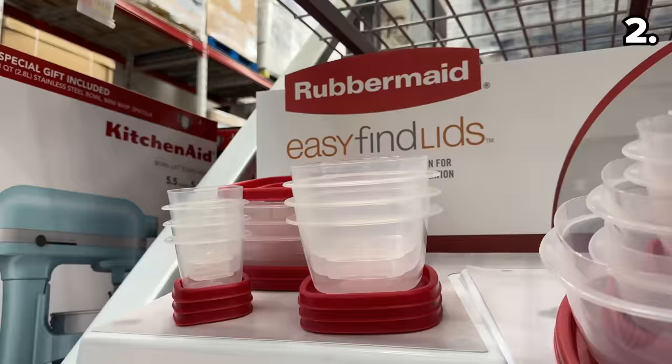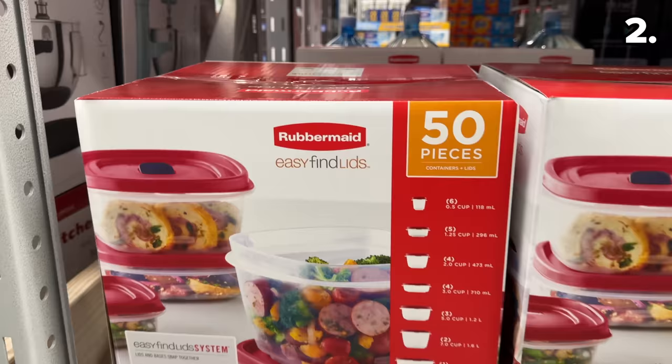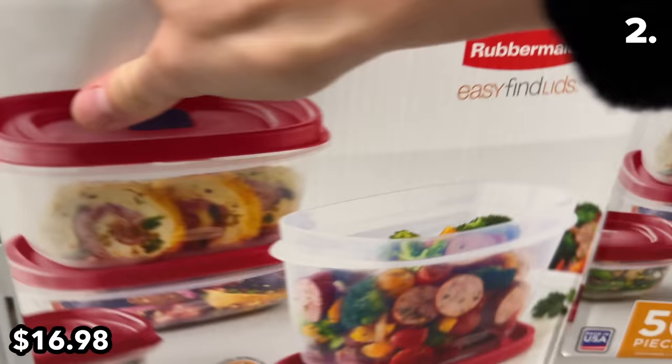At $10 off for any Thanksgiving meal leftovers, this Rubbermaid 50-piece food storage set is $17. While I don't love when manufacturers count the lids as part of their 50-pack offering — which is really 25 containers and 25 lids — I love that this is made in the USA.